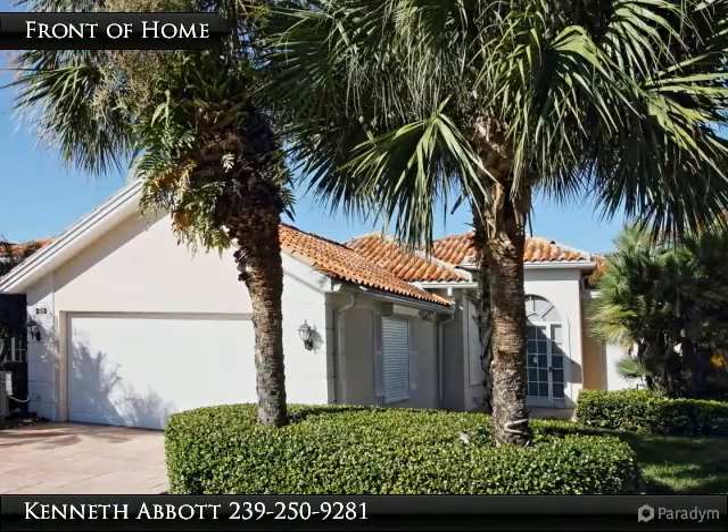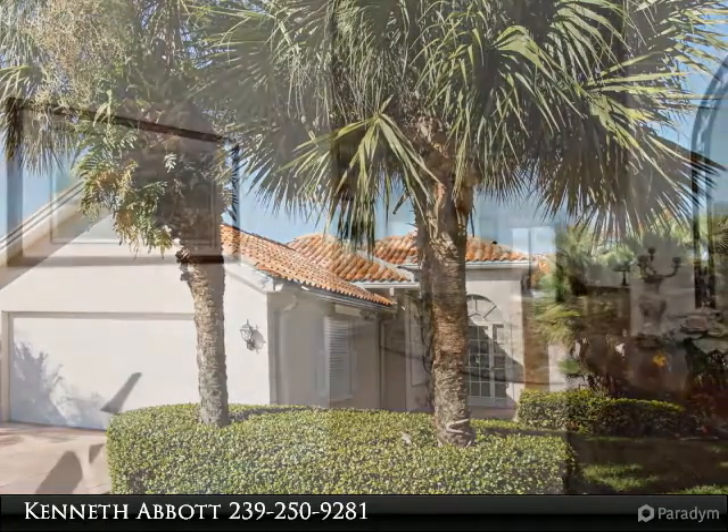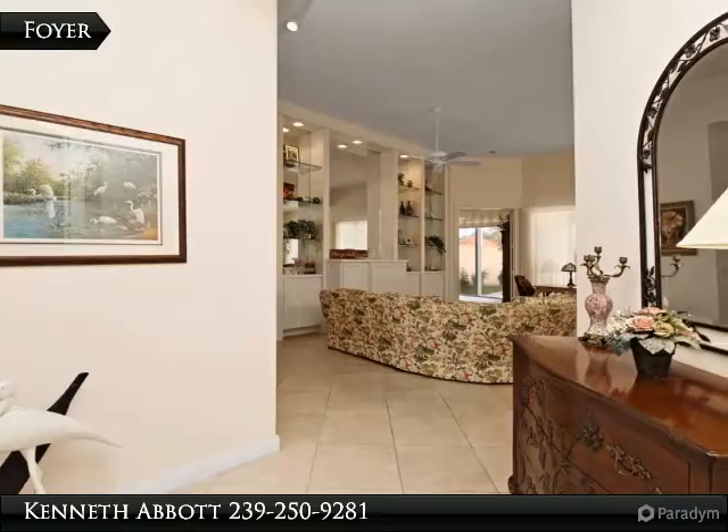Welcome to the paradise coast of beautiful southwest Florida. Watching the dolphins play in the surf and the sun melt into the Gulf of Mexico never ever gets old.